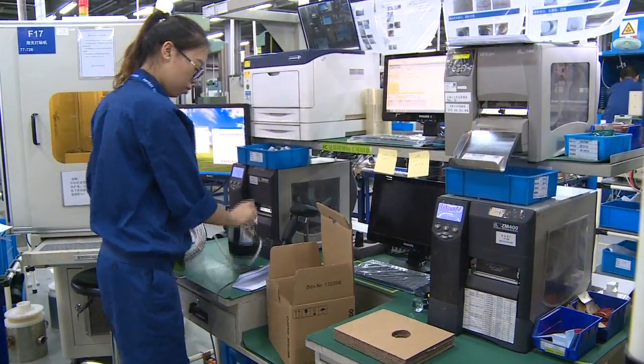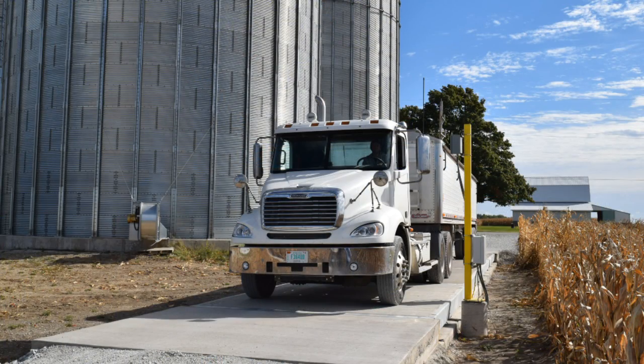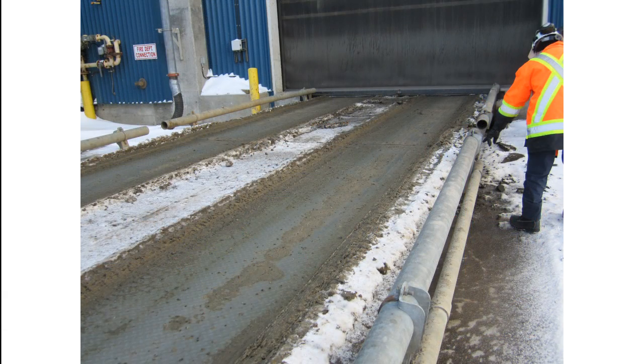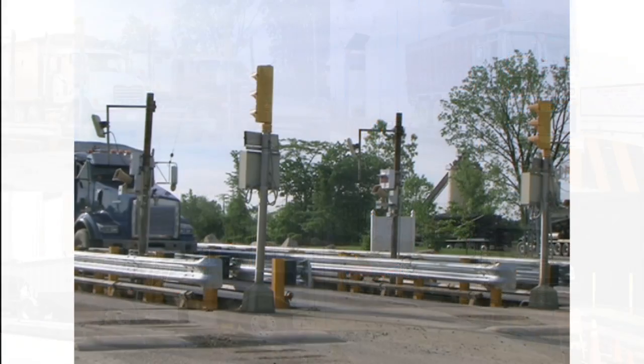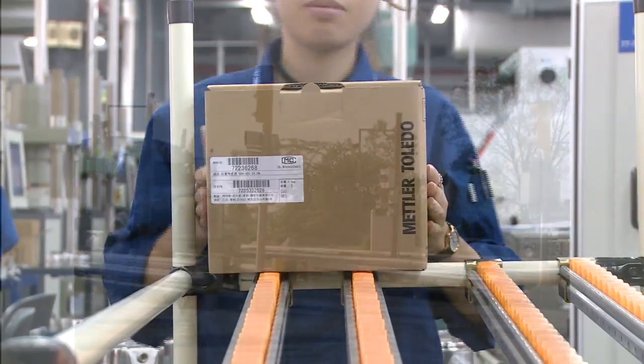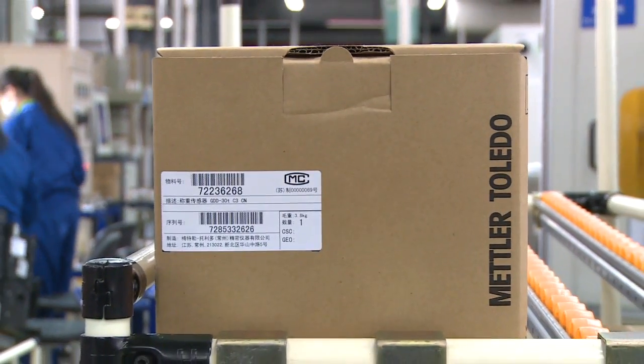The finished load cells are then ready for reliable service in any environment — from hot and dusty summers on a farm, to cold and wet winters at a landfill. No matter what you weigh or where you weigh it, PowerCell GDD load cells are built for your application, with proven quality, reliability, and accuracy. Only from Mettler Toledo.